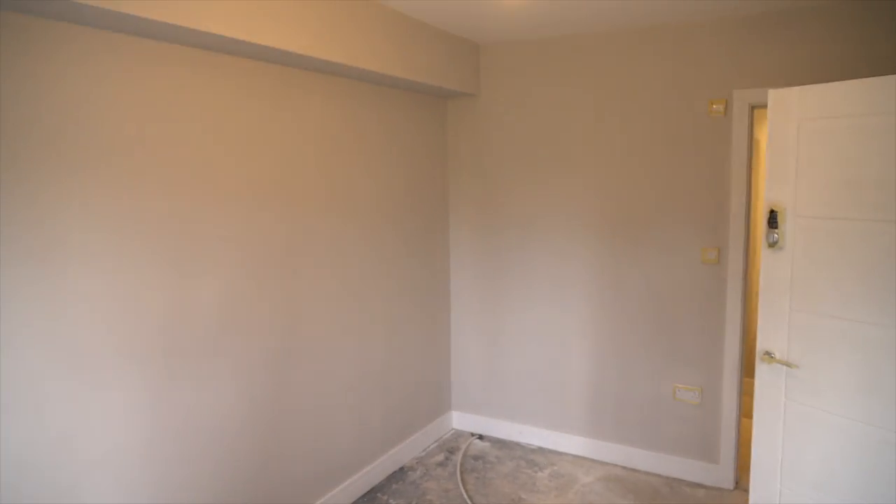Decorators have been in and the wall colour is starting to go on now. I think it's like an elephant gray — you'd probably have to ask Alicia.